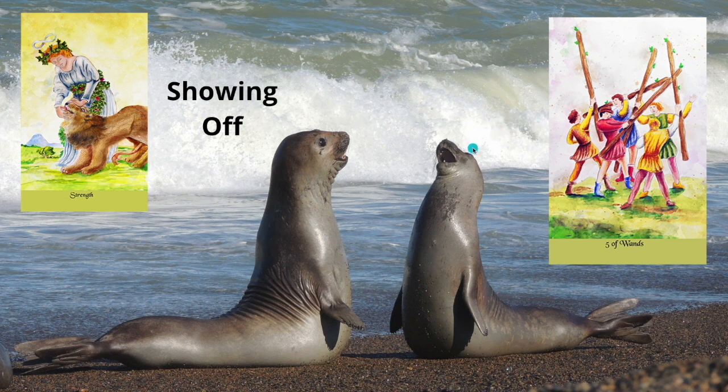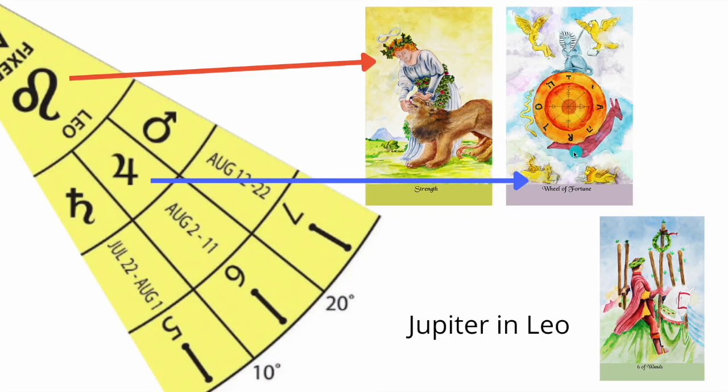Now, as many people point out, the Five of Wands is a show-off card — we're having fun. It's more of a play fighting than actually trying to kill somebody, because nobody is injured. If you look at the Nine of Wands or Five of Pentacles, the Tarot is not shy about showing injuries, but there are none here. It's more of play fighting between youngsters. Strength of Leo — I'm showing off. That's sort of within the Five of Wands.